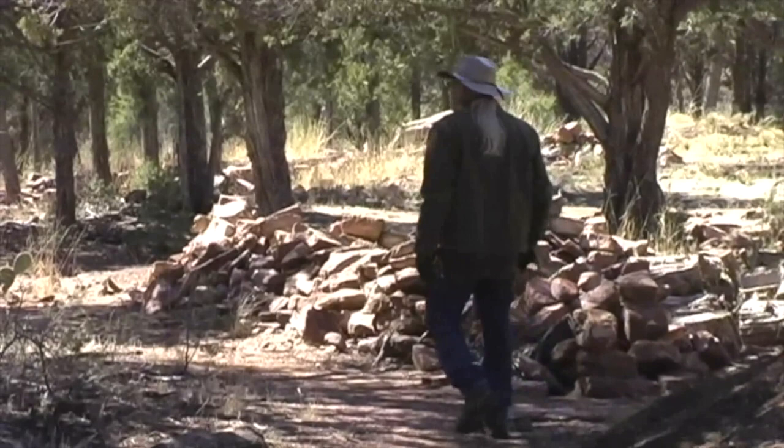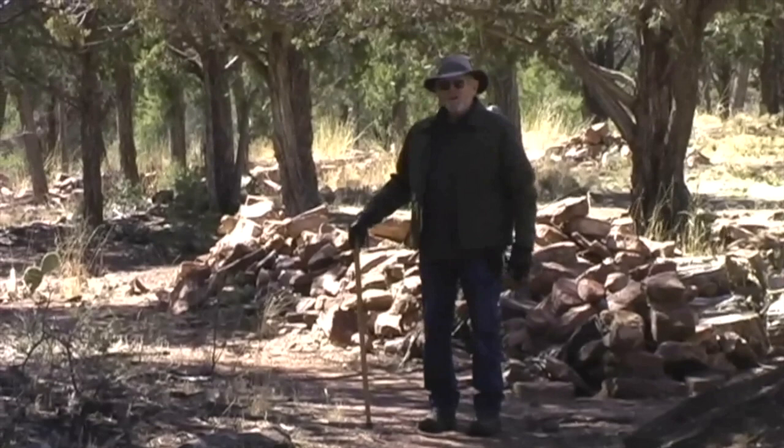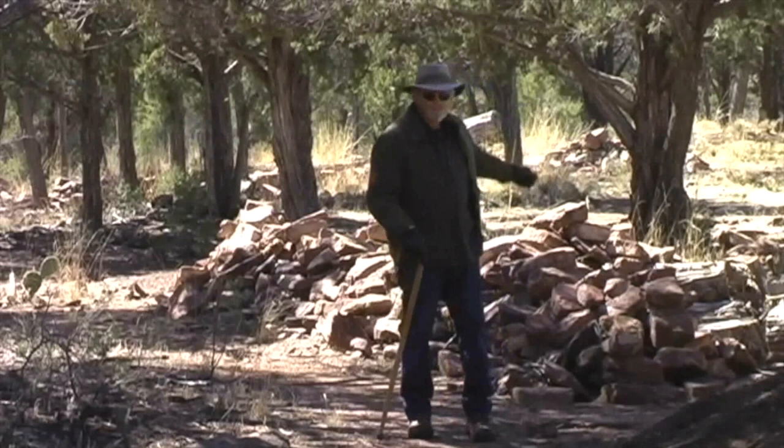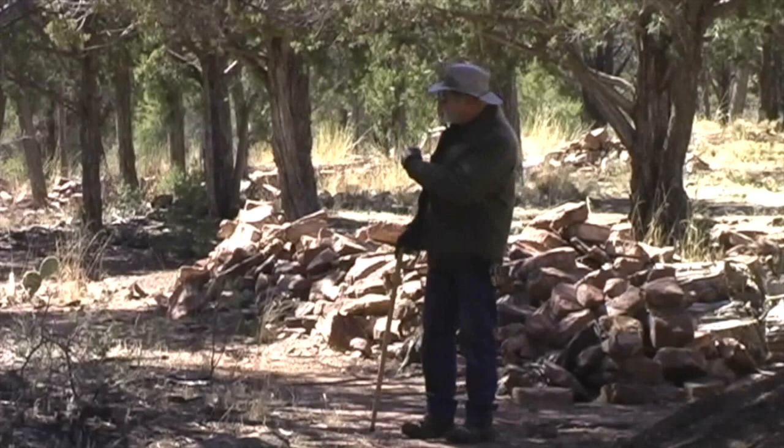We've now walked into the part of the site where we've been doing most of our work. We've come down what we call Main Street — we call it that because on either side of the ridgetop we have a series of individual houses that kind of make a pathway leading down into the rest of the site. Most of these are not going to be excavated, and we'll talk about that in a bit. Right now let's go down and take a look at one of the first rooms we opened up here on the site.